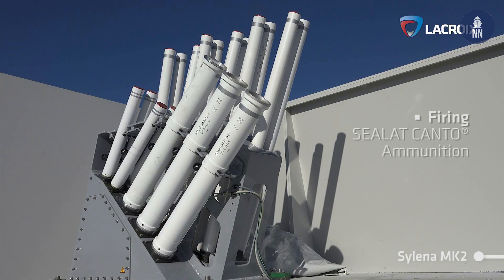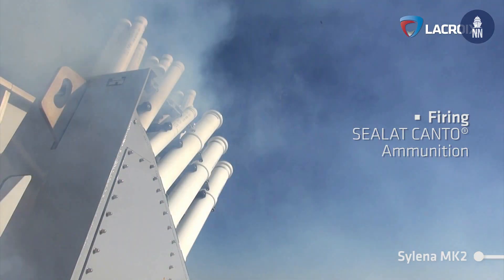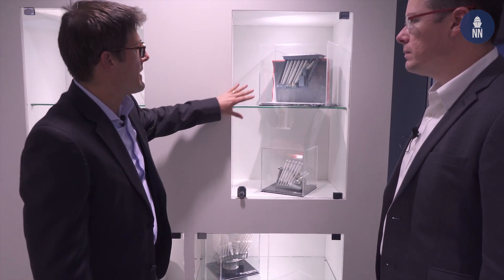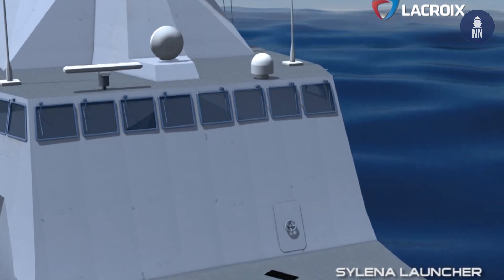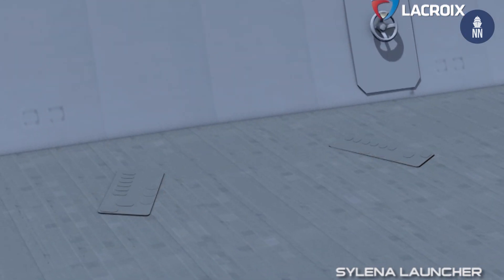For large vessels, we have the Silena MK2, which adds the capability of firing anti-torpedo type of ammunitions in addition to anti-air warfare. For highly stealthy frigates or vessels, we have the option to install the launcher below the deck for complete integration inside the vessel and a stealthy design.